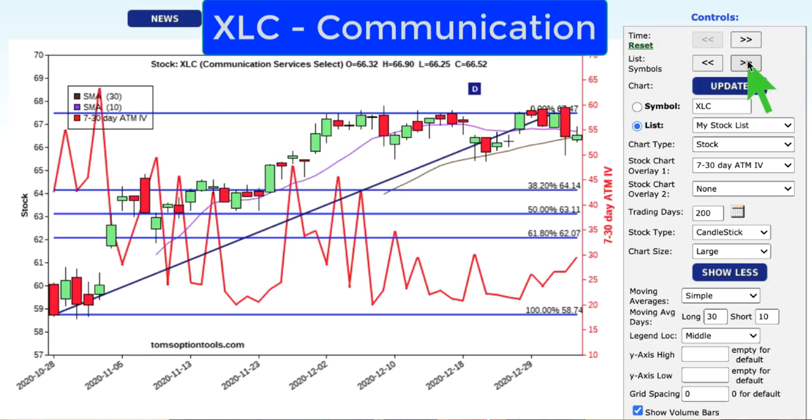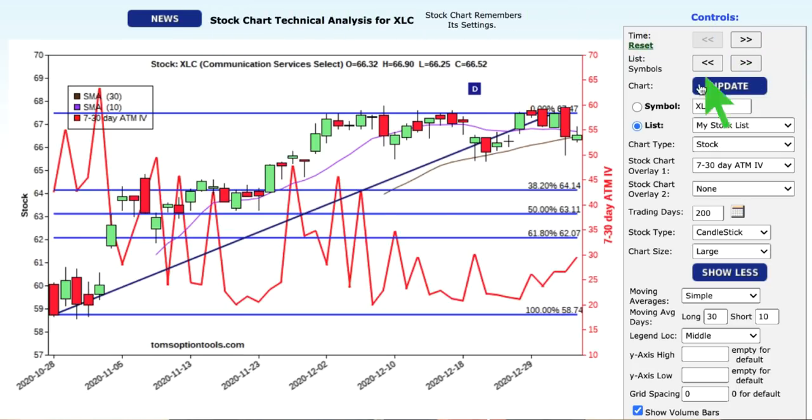XLC — this is the communication services select. I don't have enough data on XLC because I just haven't been collecting data on this one. But as you can see, since the end of August it has been up and to the right. This is a shorter-term chart, and we're seeing buying opportunities just off the November areas where we saw some support at 64.14 and 63.11. We're at 66 right now, so to get from 66 to 63.11, that's about a 5% drop in this particular sector.